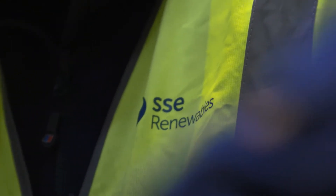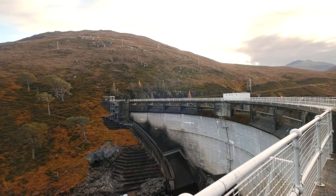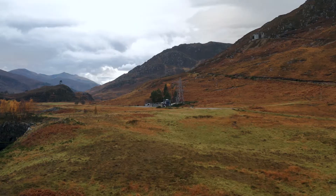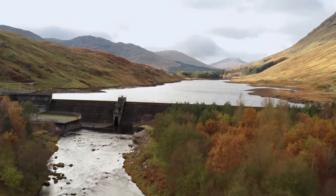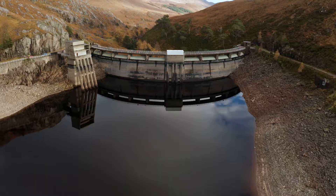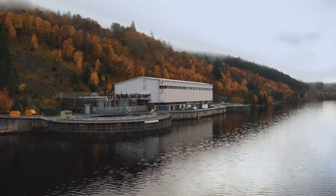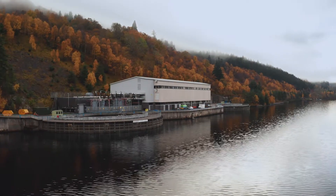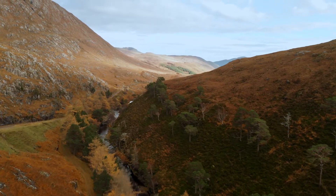At SSE Renewables, we are enormously proud of our hydropower business. Our assets include 1,150 megawatts of conventional hydro, including the management of 60 power stations, 75 dams, and 300 kilometres of tunnels. We also have 300 megawatts of flexible pumped storage. It is Scotland's original source of renewable energy.